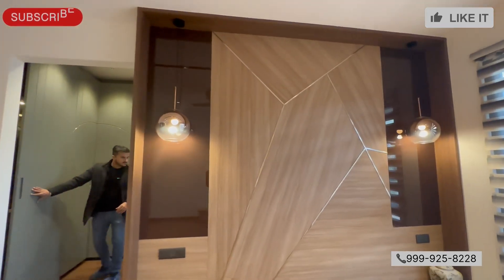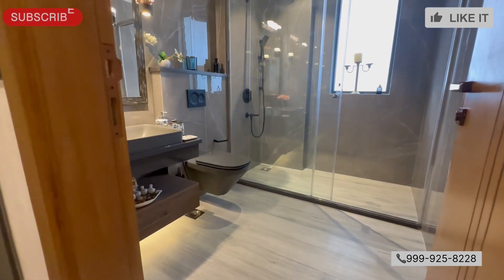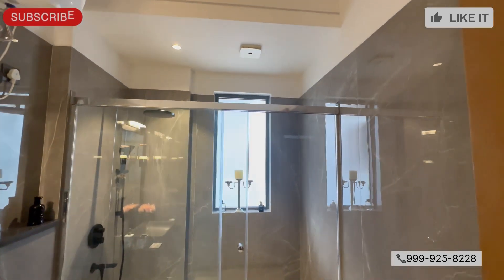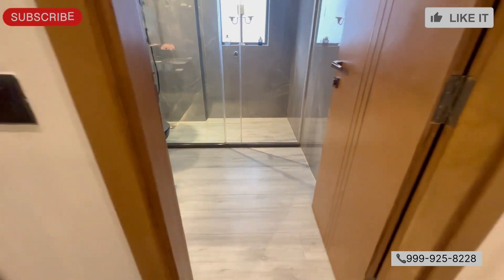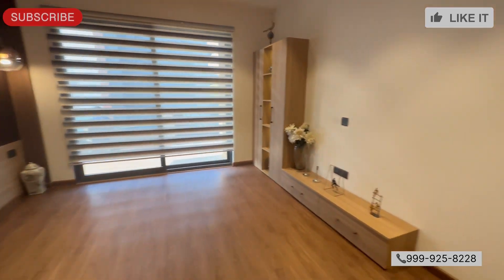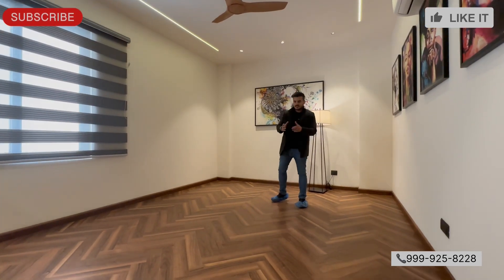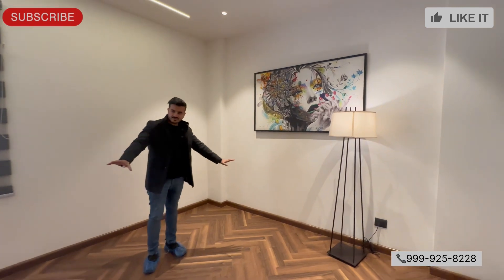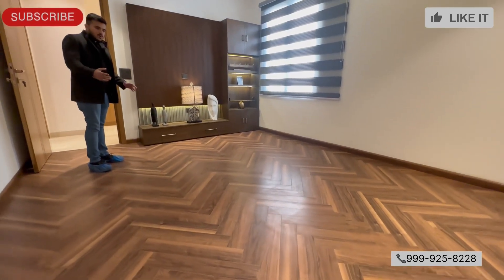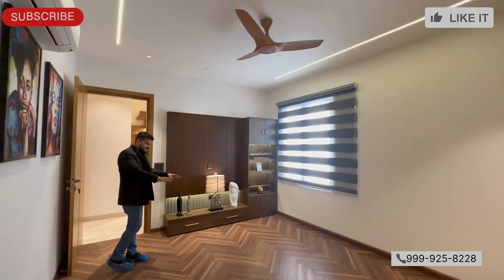Let's check this out — amazing. Washroom — look at everything. This is our 5th room — use it as a bedroom, office, or study. Look at the space.